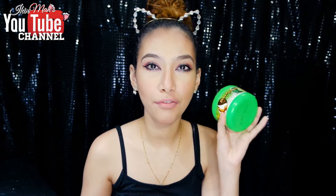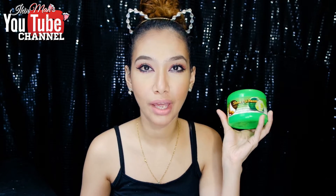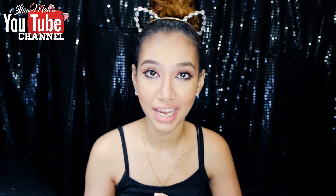I think this is my fourth tub. If you watch my previous empties video, I think I have two or three tubs of empties on this. So it shows that this is one of my holy grail items, which for me is very rare because I really like to change out my products and try something new. So for me to stick to one product is very rare, yet I keep repurchasing it again and again.